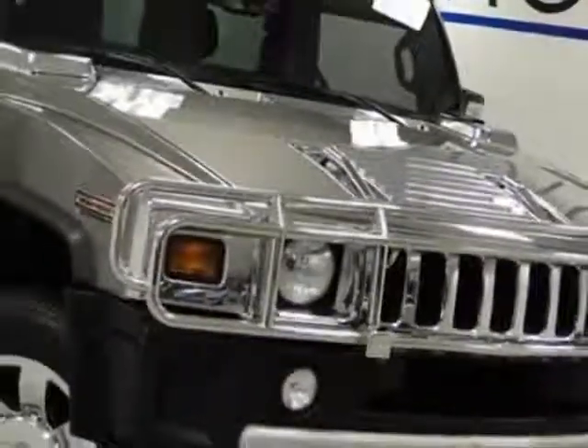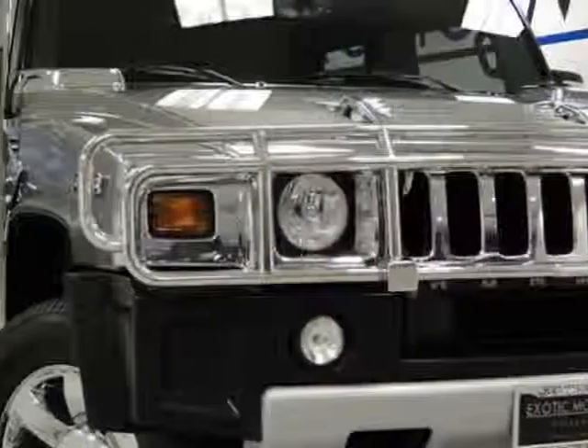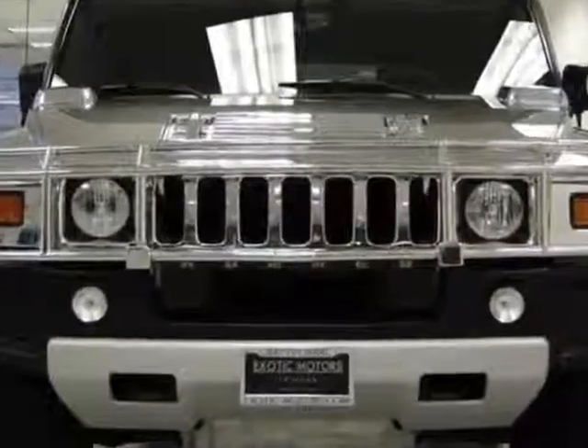This H2 boasts a 6.2 liter engine and has a 6-speed automatic transmission. Another great feature is that this vehicle uses flex fuel.